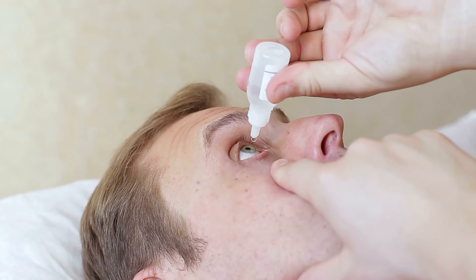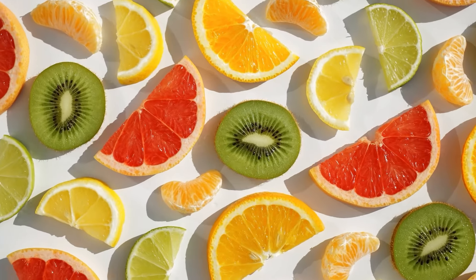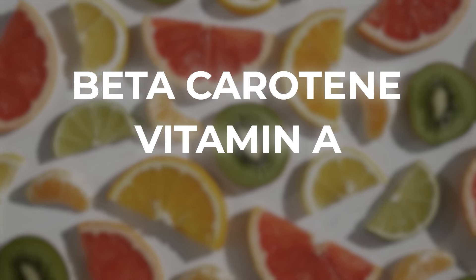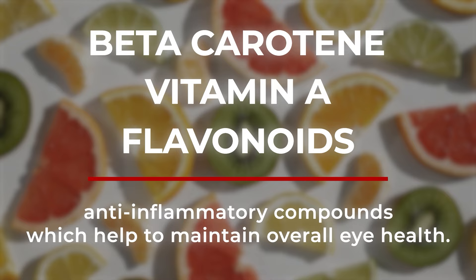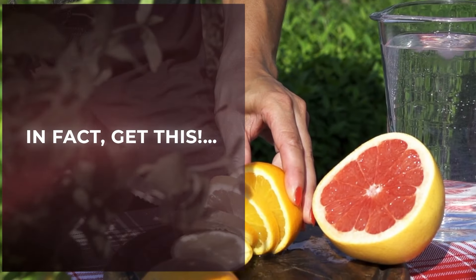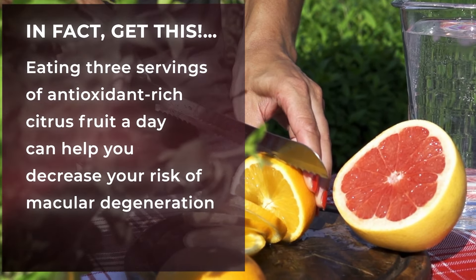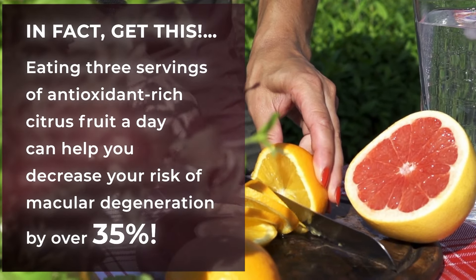That aids in the maintenance of eye moisture and overall eye comfort. Plus, all your favorite citrus fruits give you other eye-protecting nutrients, including beta-carotene, vitamin A, and flavonoids — anti-inflammatory compounds which help to maintain overall eye health. In fact, a recent study found that eating three servings of antioxidant-rich citrus fruit a day can help you decrease your risk of macular degeneration by over 35%.